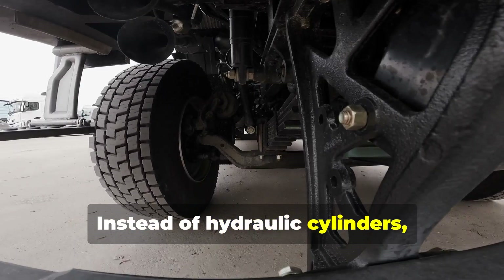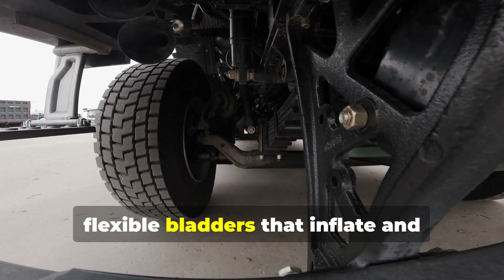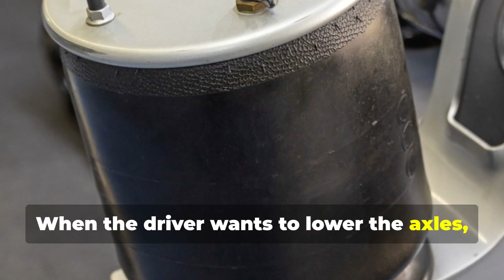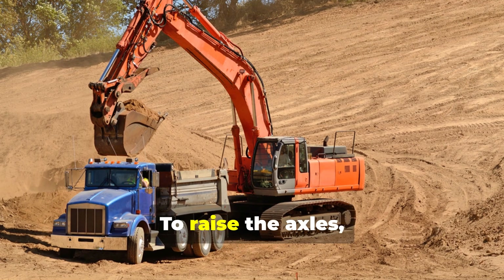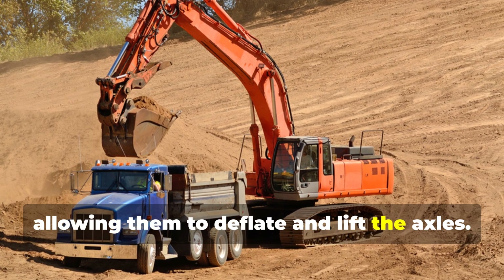Instead of hydraulic cylinders, air suspension systems utilize airbags — essentially tough, flexible bladders that inflate and deflate with air. When the driver wants to lower the axles, the air compressor pumps air into the airbags; the bags expand, pushing the axles down towards the road. To raise the axles, the air is released from the bags, allowing them to deflate and lift the axles.